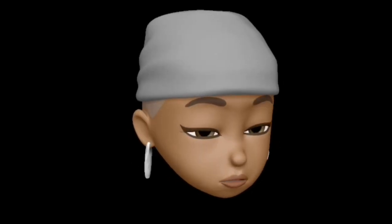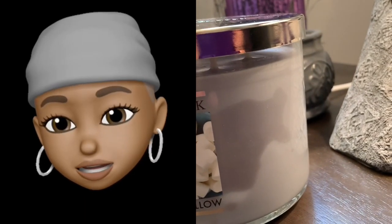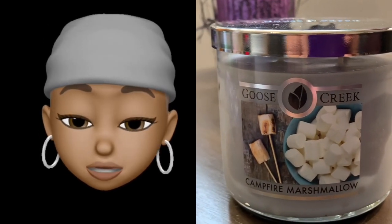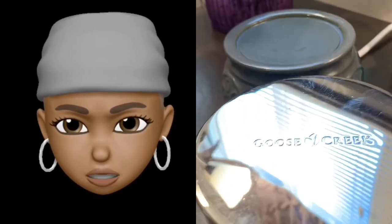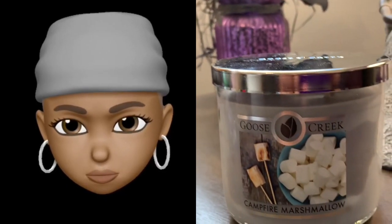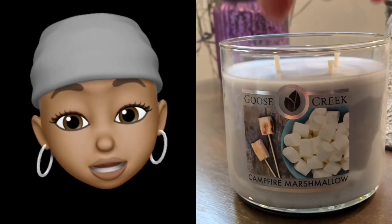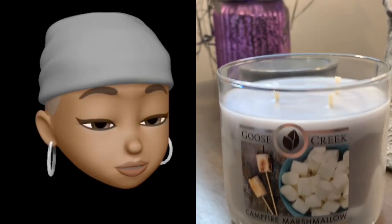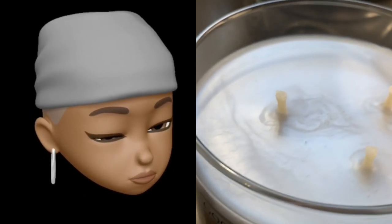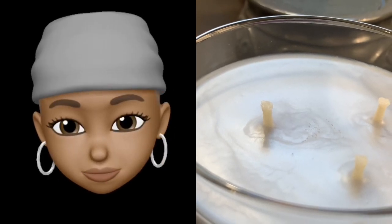So the Goose Creek has minimalist packaging, but the label is really cute — it's marshmallows on a stick through some fire. And the wax is gray, y'all — the wax is gray! Medium-sized wicks.